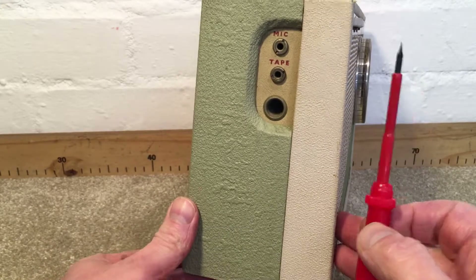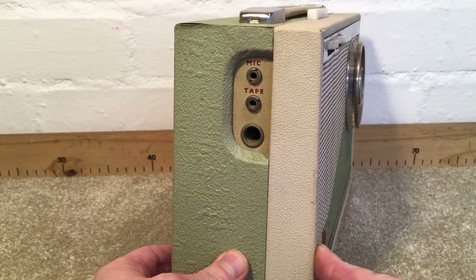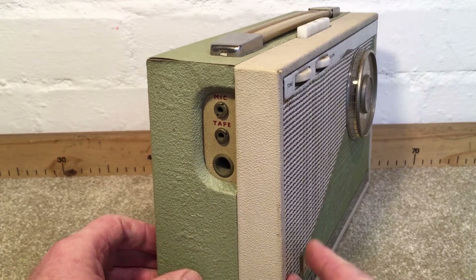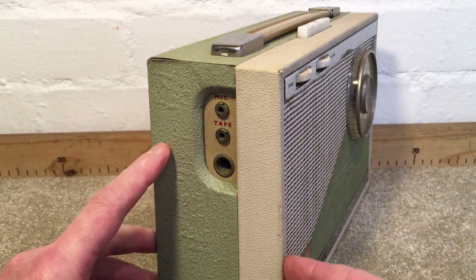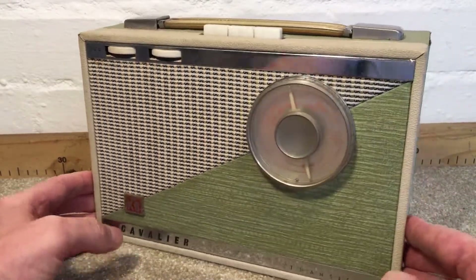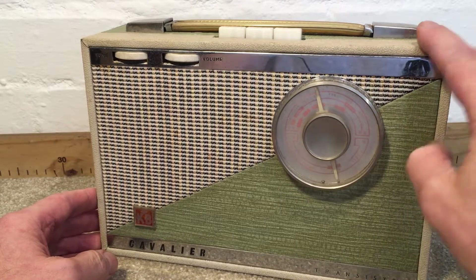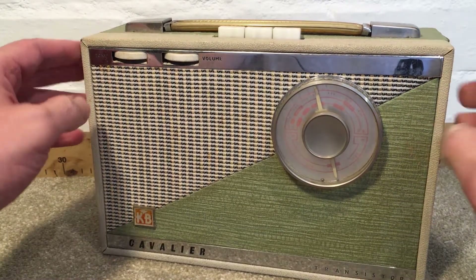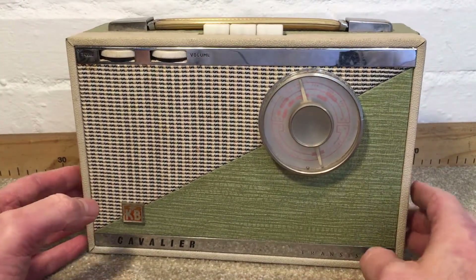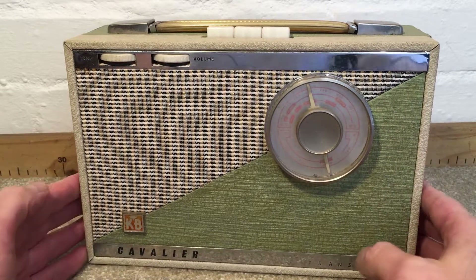It has a mic input so they actually used this as a bit of a baby monitor. So imagine the early 60s — you've got junior in the next room. I think they just had a microphone, put it where the baby was, and kept the radio in the living room or kitchen, wherever they were, and just monitored the baby. Quite an unusual thing to have on a radio, but I really like this. It's a bit grubby, as they all are in my garage, and I'll try and clean it up just a little bit later on. So I'm going to open it up, have a quick look inside, and then we'll power it up and see how she sounds.